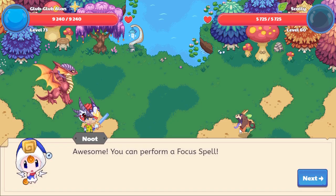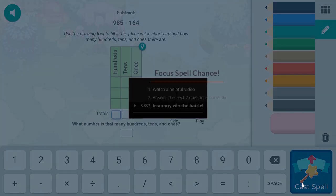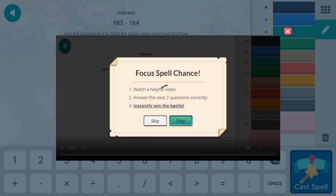Awesome, you can learn a focus spell! I'll take that because it will take less time. If you watch a helpful video then answer the next two questions correctly, you'll constantly win this battle. Yay! Honestly, I wonder who the voice actor is behind Newt and the rest of the characters. Prodigy, can you please tell us who the voice actor is? I really want to know.